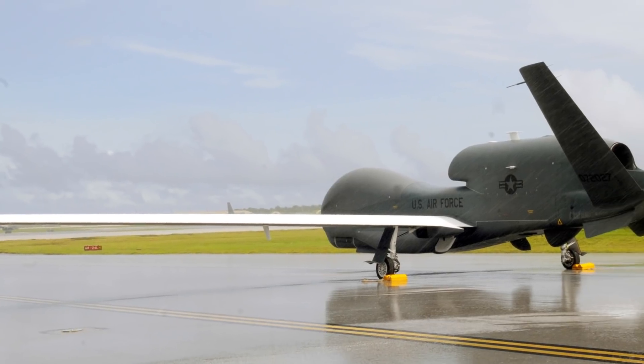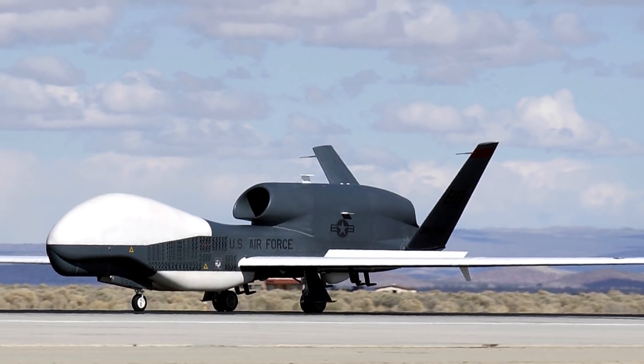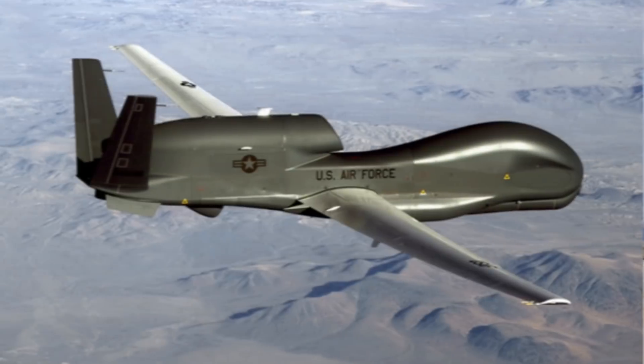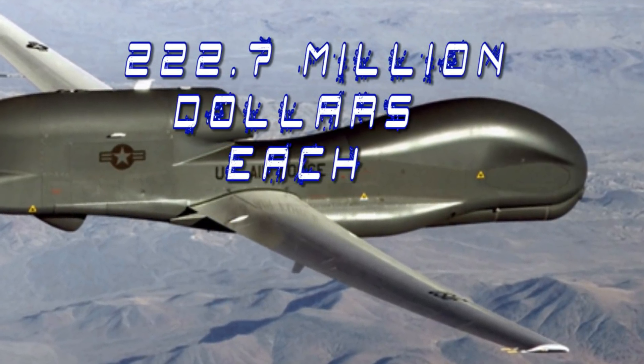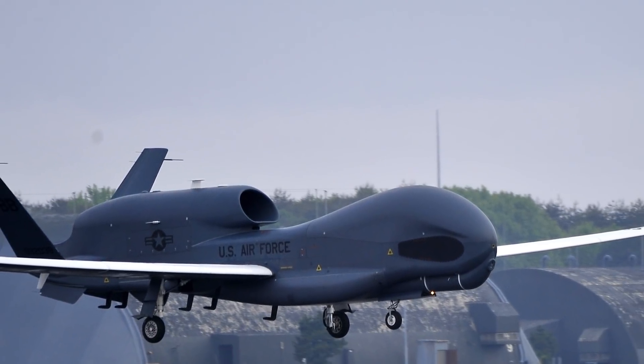While not carrying any missiles or other cargo, it weighs nearly 15,000 pounds (6,800 kilograms). The price makes it basically only available for the military, with each unit costing $222.7 million — about three times more than the original cost in 2001.